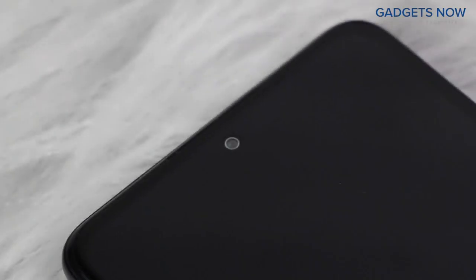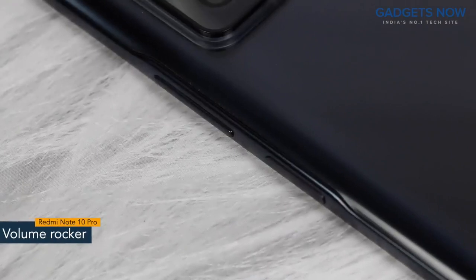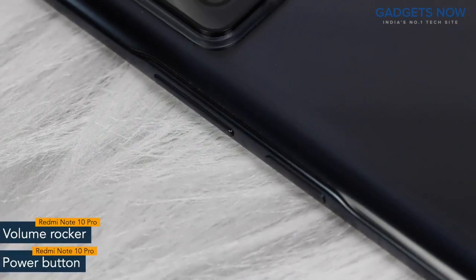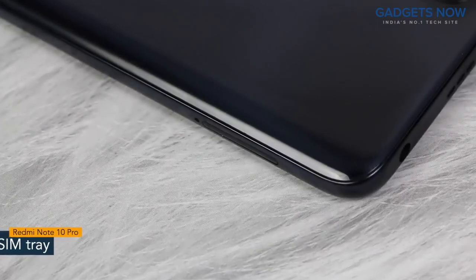Redmi Note 10 Pro has a bezel-less punch-hole display with Corning Gorilla Glass V5 protection. On the right spine, you'll find the volume rocker and power button. The power button also works as a fingerprint sensor. On the other side, the phone has a SIM tray.